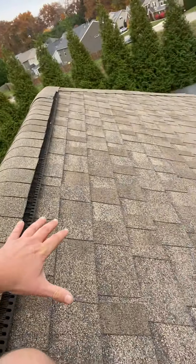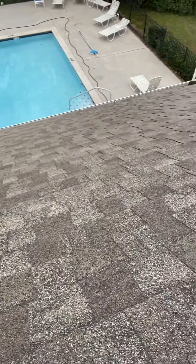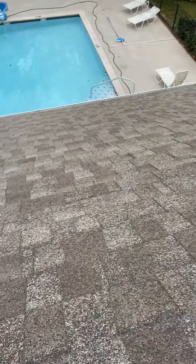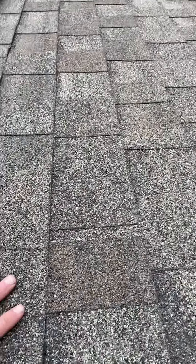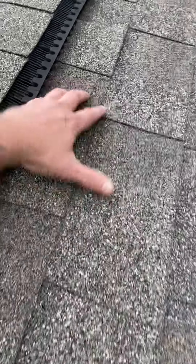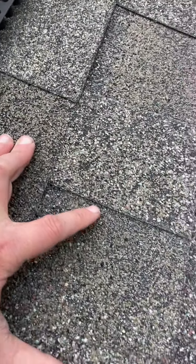I'm in West Knoxville and we've got a roof with some light hail damage and a little bit of granular loss. I'm looking for a couple of good spots — this might be one where you can see some noteworthy hail damage.